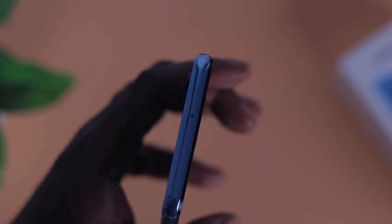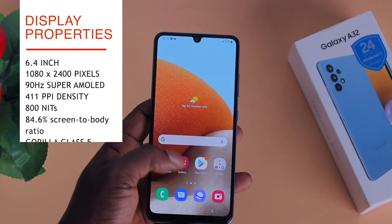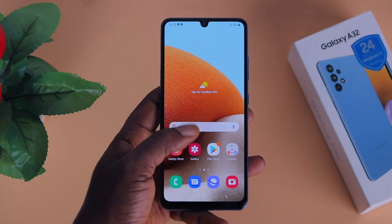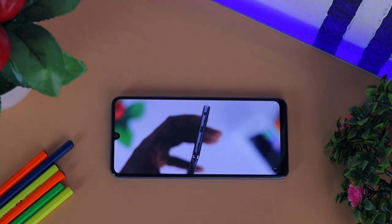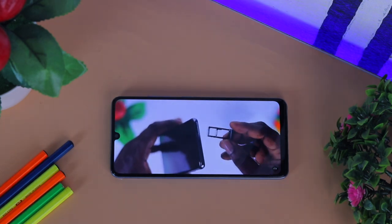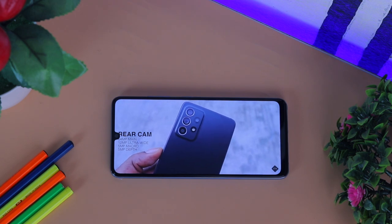At the bottom we have the headphone jack, a microphone, a USB Type-C charging port, and the speaker grille. On top houses another microphone. On the rear is a quad camera setup and a flashlight. Moving on to the front, the A32 comes with a 6.4-inch 90Hz Super AMOLED Full HD+ display that is very sharp with vivid colors. The resolution is 1080p by 2400 and the pixel density is capped at 411 PPI. The display is very sharp and bright thanks to 800 nits of peak brightness, however I find the Infinity-U notch to be too intrusive and it looks dated.